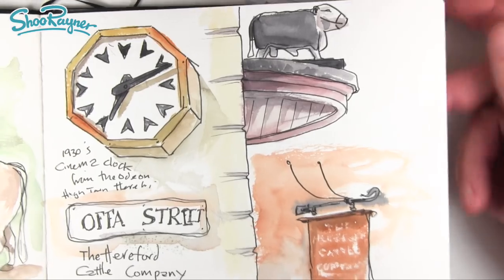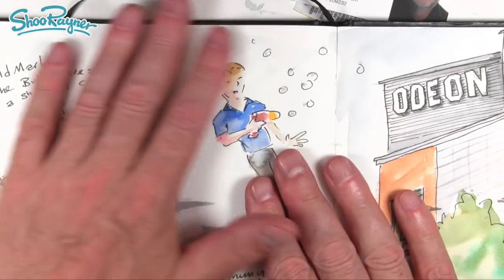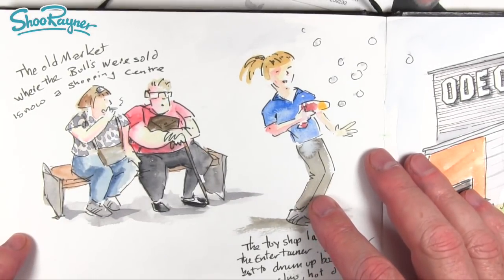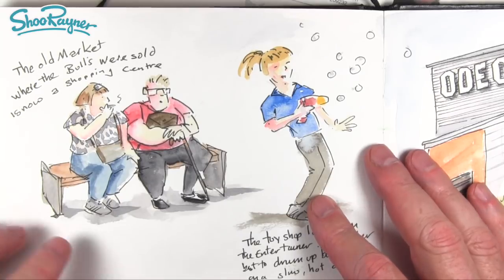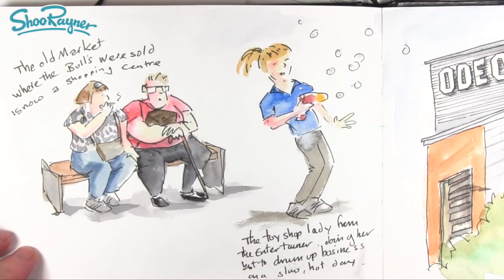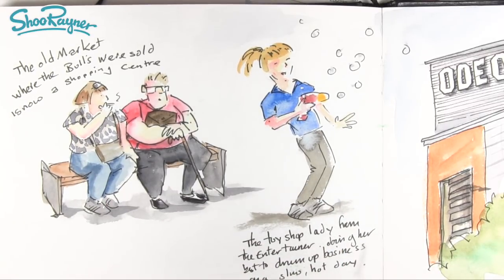Then I went to the old cattle market and had a cup of coffee, sitting there watching people. I was quite amazed to see people smoking these days, and also amazed to see such large people. I remember when I first went to America I was really shocked by the size of people, but I went last year and was surprised how people aren't quite so large as they used to be — we seem to have taken over in this country.